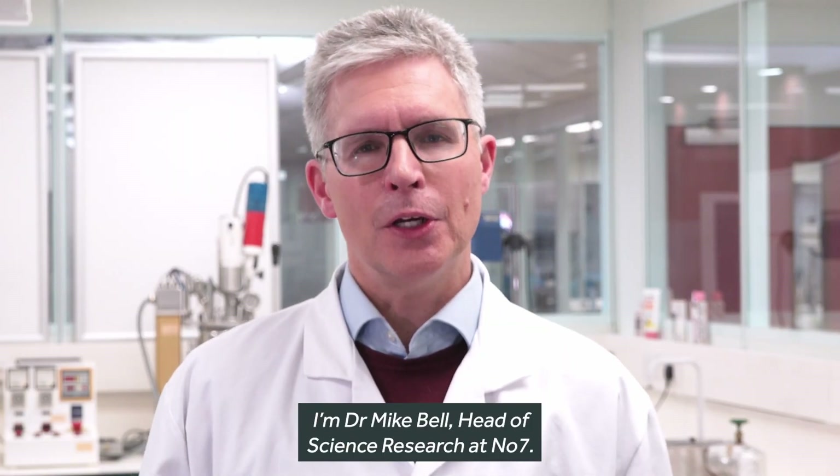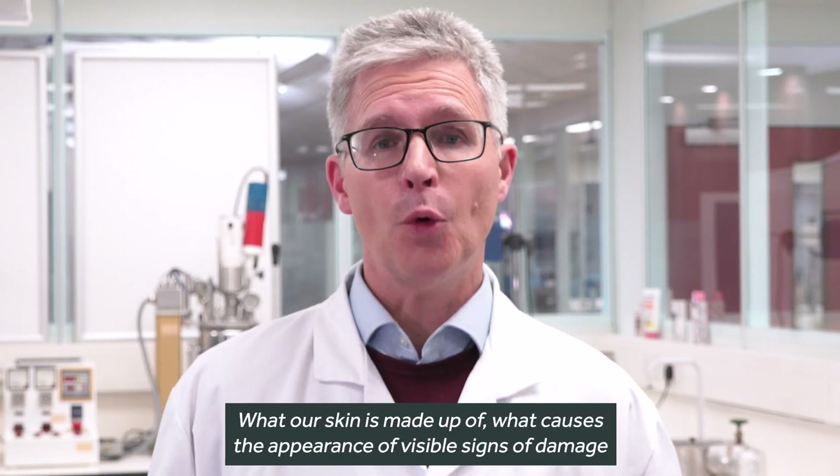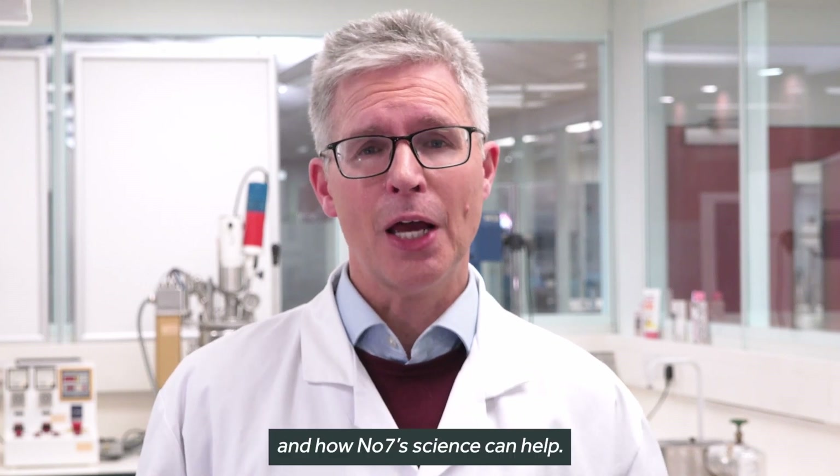I'm Dr. Mike Bell, Head of Science Research at Number 7. Now let's talk skin science — what our skin is made up of, what causes the appearance of visible signs of damage, and how Number 7's science can help.